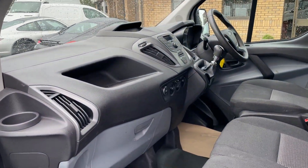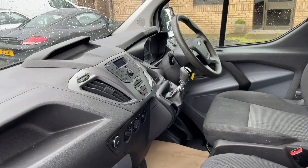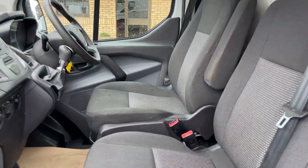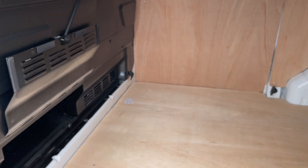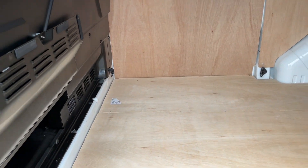Terrific spec on these vans as standard — this one is a 2.2 TDCi, 6-speed gearbox, Bluetooth telephone, electric windows, remote central locking, and these handy flip-up seats. Both of these fold up so there's just extra storage in there. There's also this handy flap that you can load through for extra length.